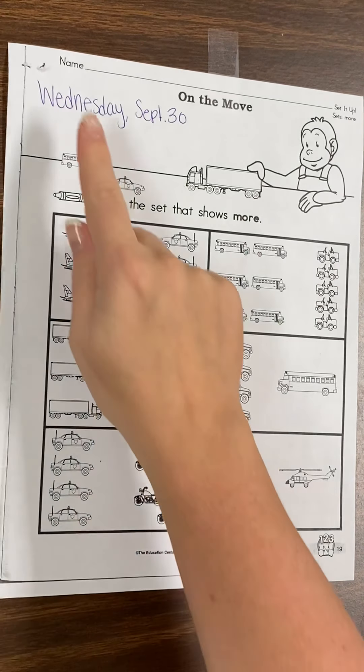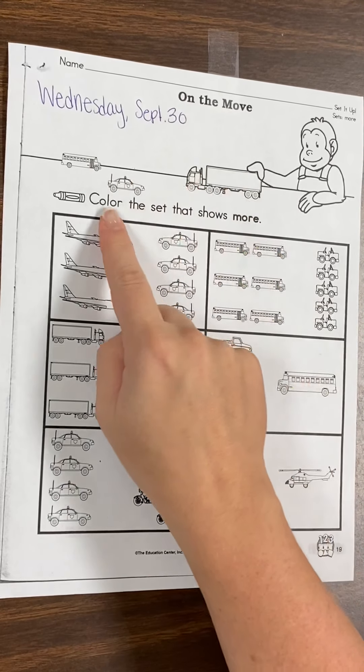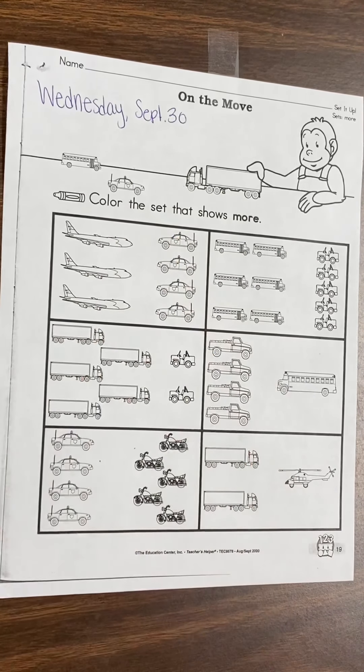All right, make sure you're on the worksheet Wednesday, September 30th, on the move. Circle the set that shows more.